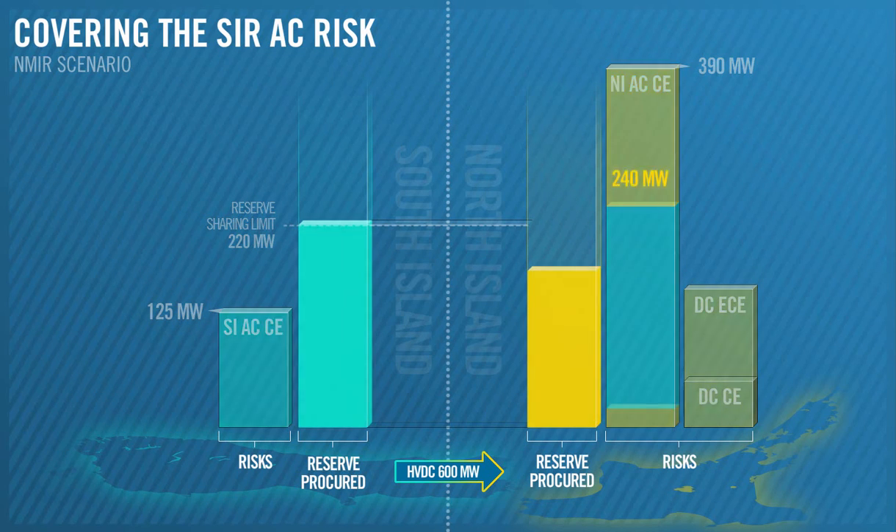In total, we scheduled 170 MW of SIR in the North Island and 220 MW of SIR in the South Island. As you can see, the national market for instantaneous reserves enables us to cover the risks in both islands efficiently and cost-effectively, and this increases competition in the instantaneous reserves market.